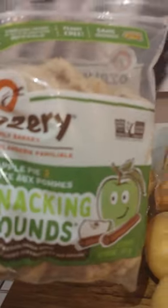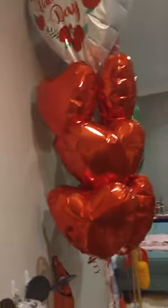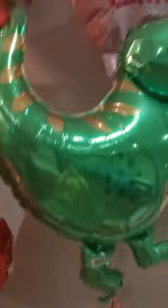These are some yummy foods. I have some snacking rounds. I have some toys. These are some balloons from Valentine's Day. Oh, and there's some more — this and this.